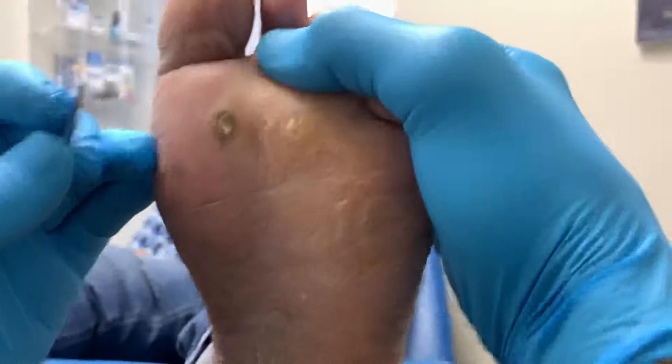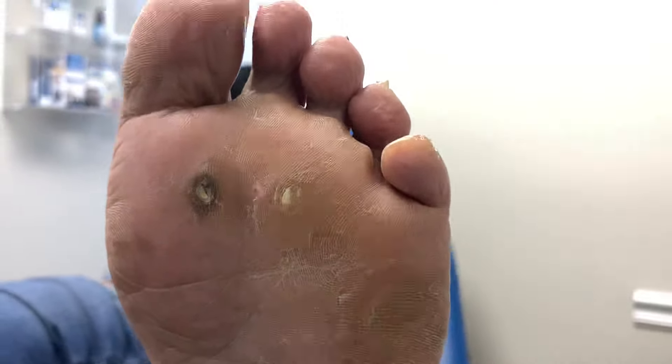These corns right behind me are called IPKs — intractable plantar keratosis — also known as calluses or corns, and they're extremely painful. What's remarkable is that the patient has been battling these corns and calluses for the last 20 years. What we are going to do today is enucleate them to provide pain relief, and we also spoke at length about minimally invasive surgery and how we can use these techniques to eradicate this problem.